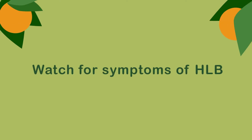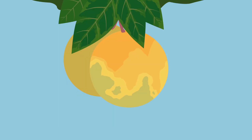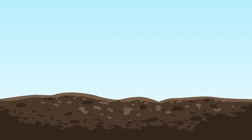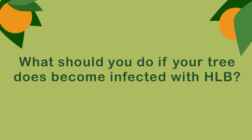Watch for symptoms of HLB. Leaves may have a blotchy mottle pattern and yellow and/or corky veins. Fruit will be small, misshapen, or lopsided, and can have a color inversion. The tree may experience dieback, branches without leaves, be stunted, and will not appear healthy. Nutrient deficiencies are often associated with the onset of HLB. Have a soil and leaf nutrient analysis done and adjust your fertilizer. If the tree still shows signs of nutrient deficiency, have it tested for HLB.